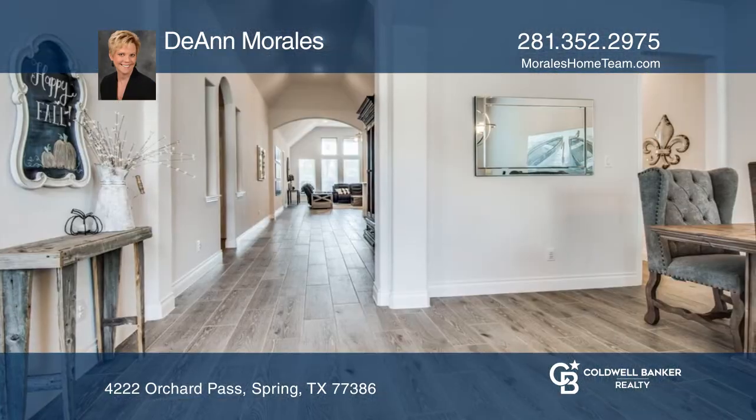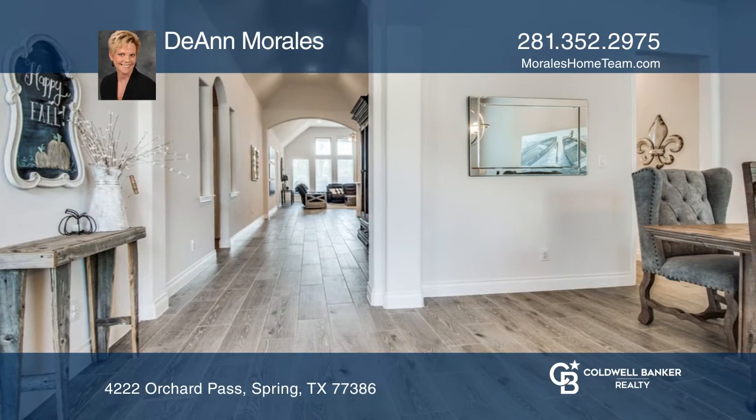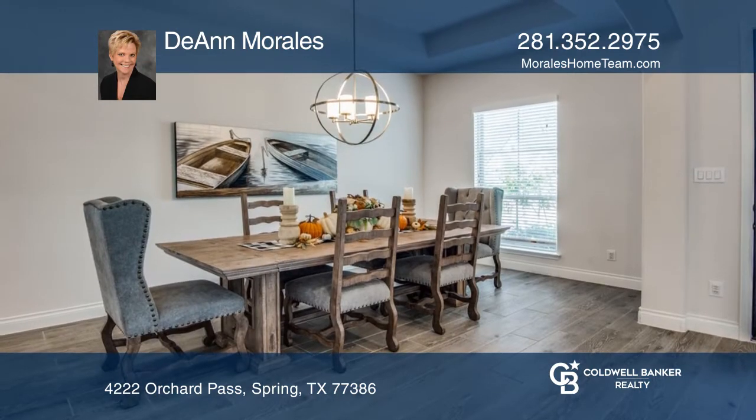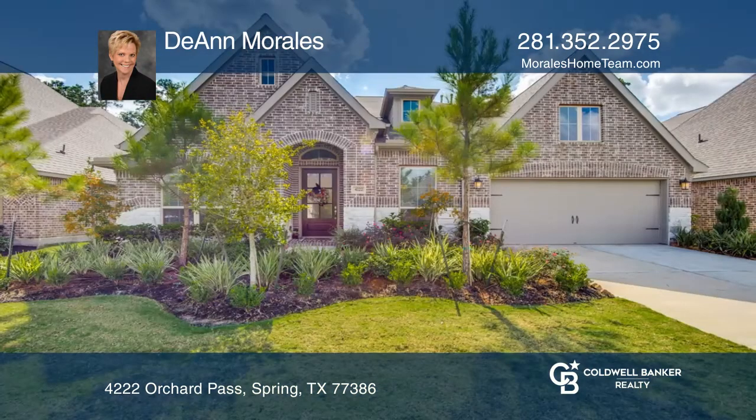Tons of storage. Beautiful floor-to-ceiling windows overlook the backyard and covered patio area with built-in outdoor kitchen, and no back neighbors. Come see all this home has to offer with Deanne Morales.